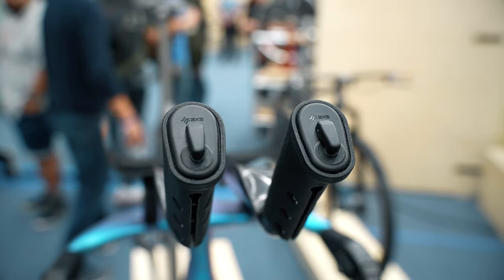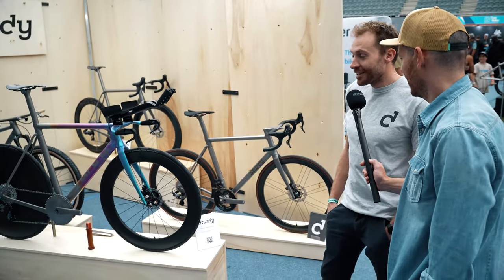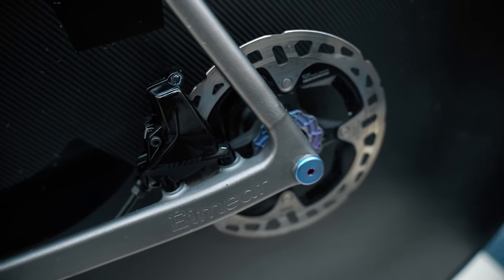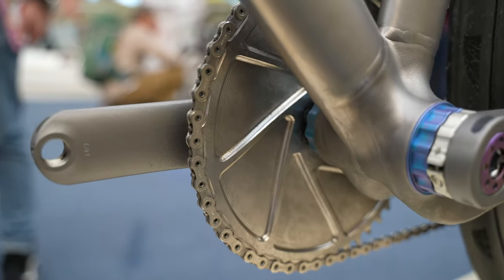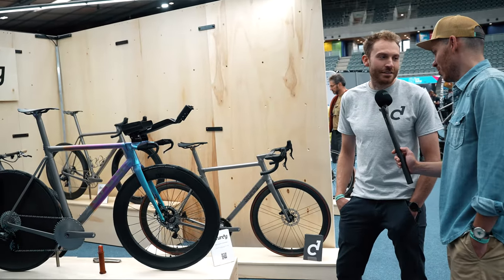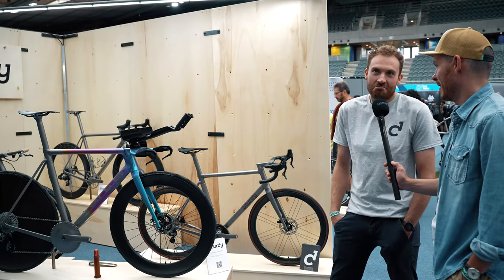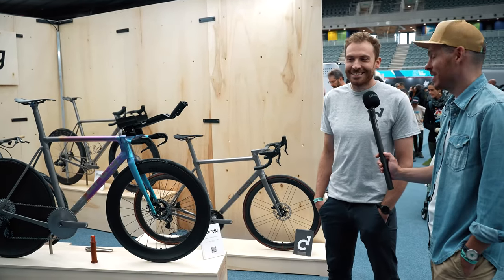We're trying to find the most expensive bike of the show — how much is this one? It's probably not the most expensive. It's got a SRAM Rival rear mech — I could have put a Red on it, which would have made it more expensive. The full retail price is going to be something like £14,000. If someone wants to spend more money, there are more expensive wheels and Red groupsets available, so it could easily be £16,000–17,000. The previous one we saw was also £14,000.